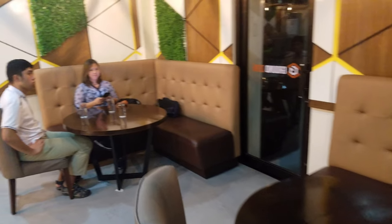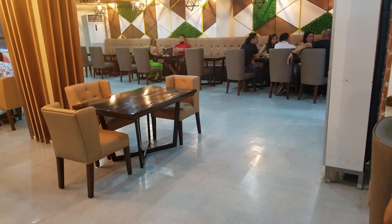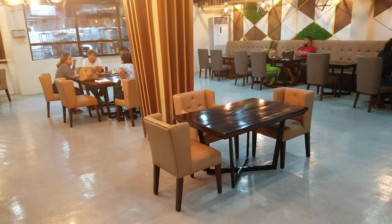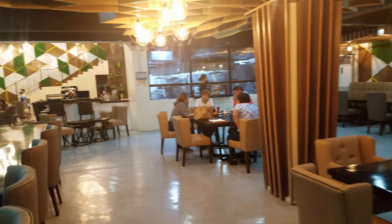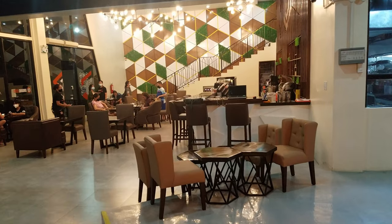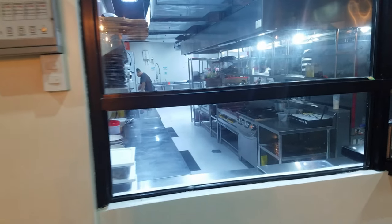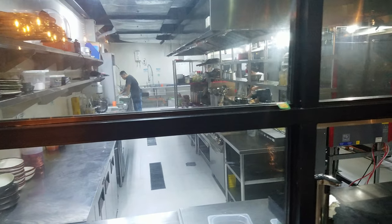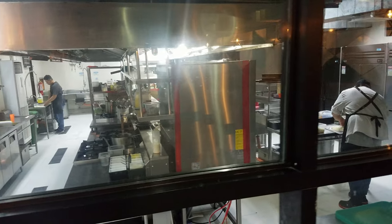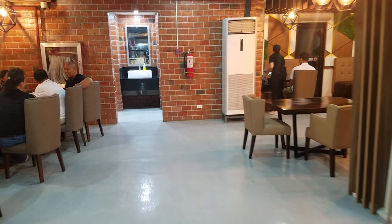So we've already ordered. Nice interior, big kitchen. Bathrooms are back there.